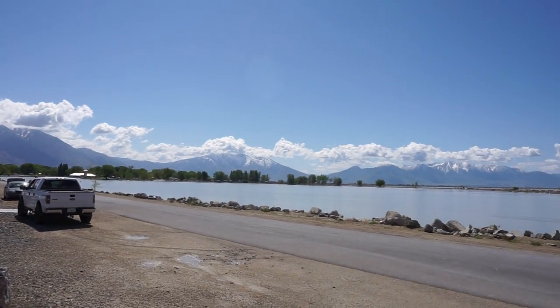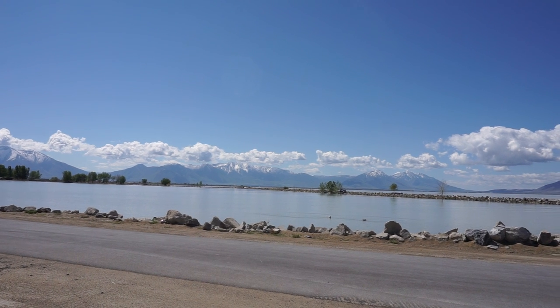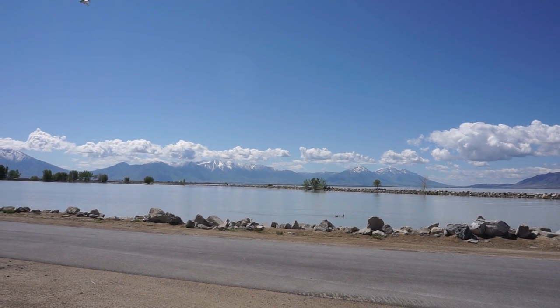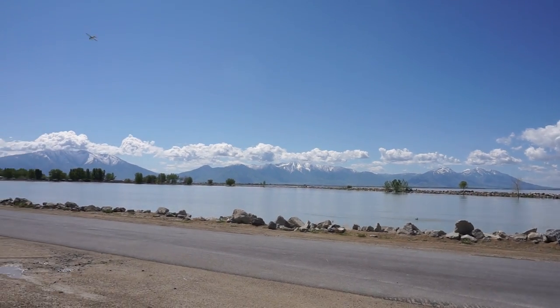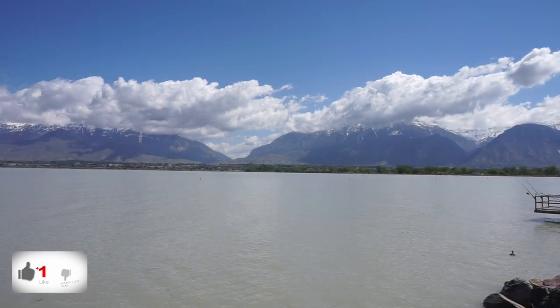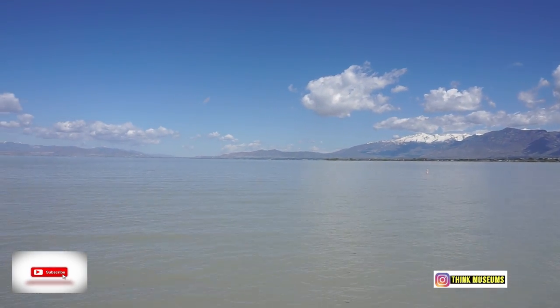It's a pretty big lake — huge. After this, we're gonna go to the next lake up there in Salt Lake City. I think it's the main lake. This is just among the lakes here in Utah; I think there are two of them.